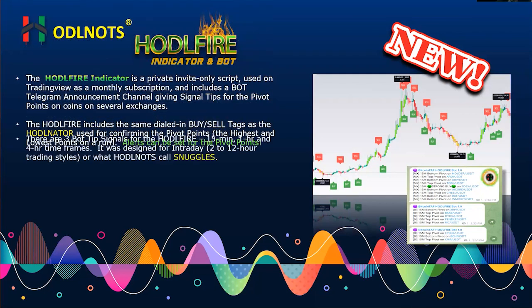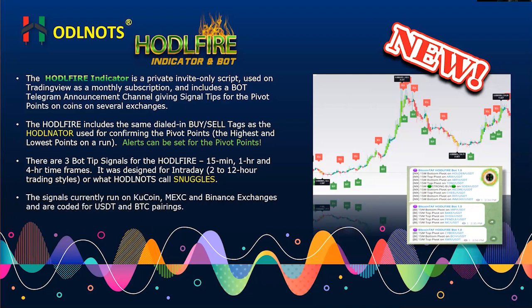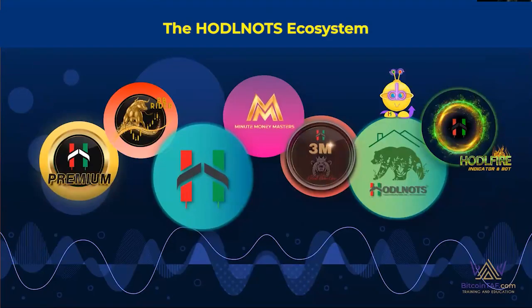There are three BotTip signals — 15-minute, one-hour, and four-hour timeframes. It's designed for two- to twelve-hour trades during the day, but it can be used on any timeframe. The signals run on three different exchanges: KuCoin, MEXC, and Binance. They're coded on two different pairings — USDT and Bitcoin. If the coin is on another pairing, it most likely is running on these timeframes as well.